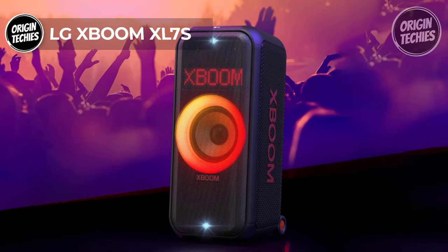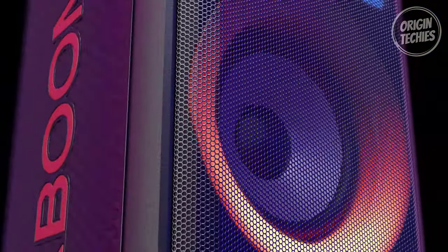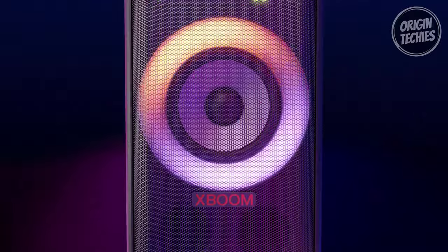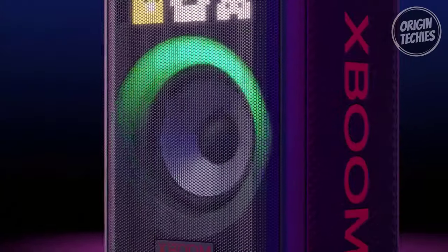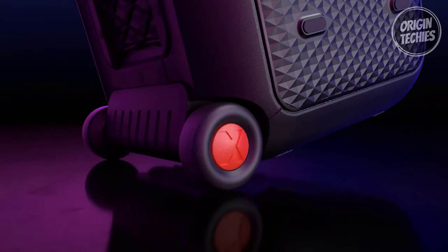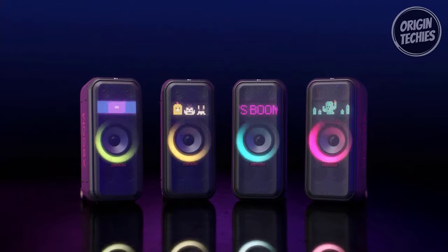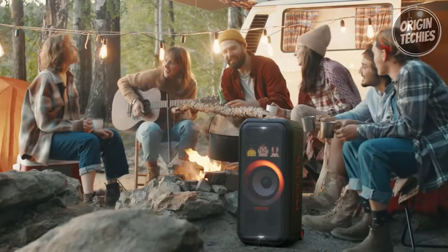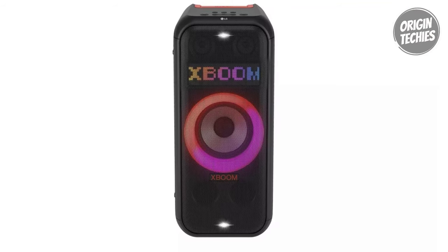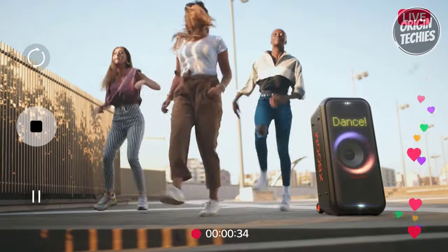LG XBoom XL 7S. The LG XBoom XL 7S is a powerhouse of audio technology, offering an immersive and dynamic sound experience for music enthusiasts and party-goers alike. With an 8-inch woofer and two 2.5-inch tweeters delivering 250 watts, the LG XBoom XL 7S ensures a robust and impactful sound that resonates with deep bass even at lower volume levels. One of the standout features is its impressive battery life, boasting up to 20 hours of playback. The IPX4 water-resistant rating ensures durability, allowing the speaker to withstand splashes, making it ideal for poolside parties or outdoor gatherings.